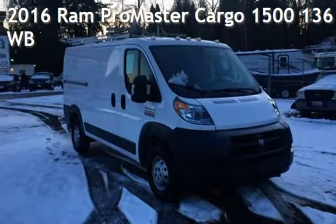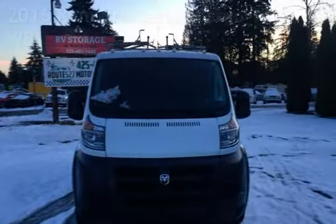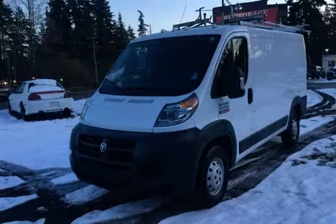Presenting a pre-owned 2016 Ram. This 3-door van has a 6-cylinder, 3.6-liter V6 engine, with front-wheel drive and an automatic transmission.